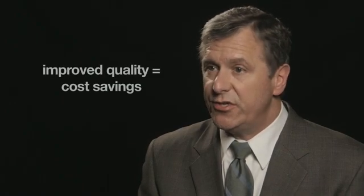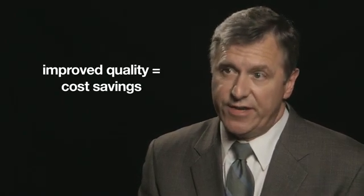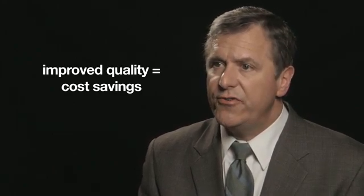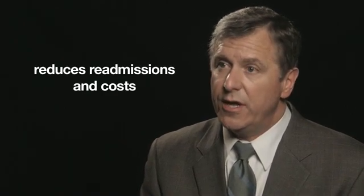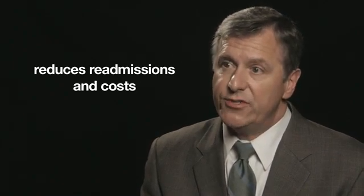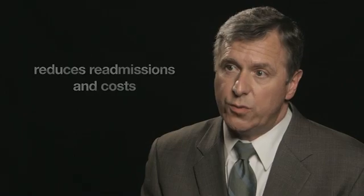Better quality has always been associated with cost improvement and cost savings. When you look at the current process by which CMS is looking at readmissions for heart failure, providing excellent quality in heart failure is going to improve savings for a hospital directly. Get with the Guidelines AFib will help manage patients who have heart failure better — because atrial fibrillation is controlled, the patient's readmission rate will be less and the ability to control costs will be greater.